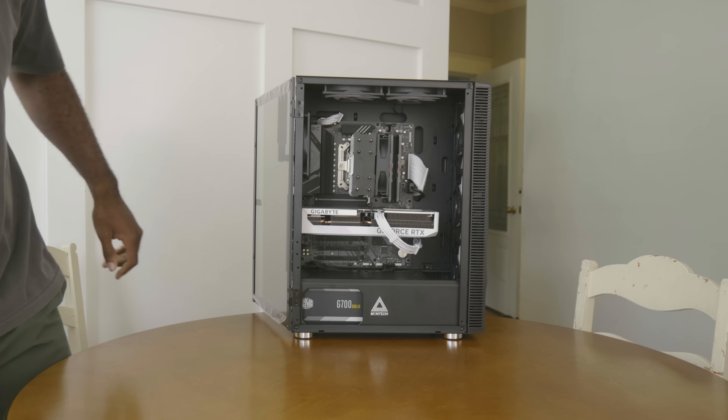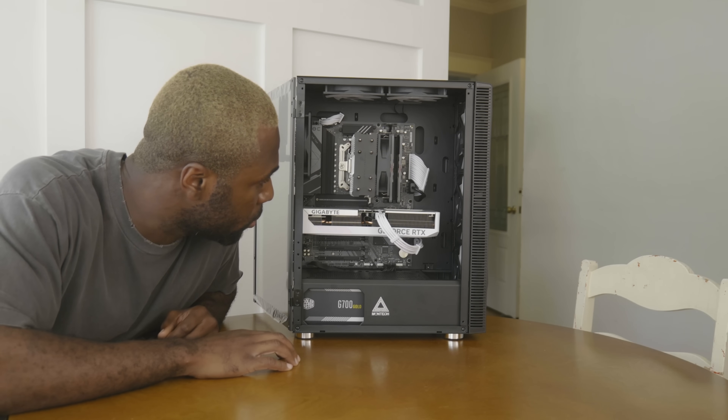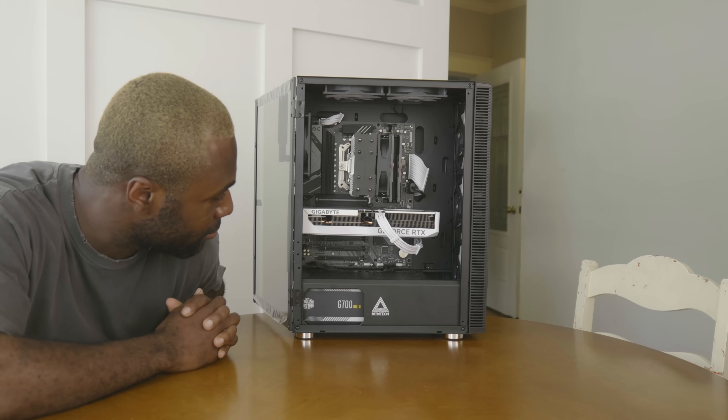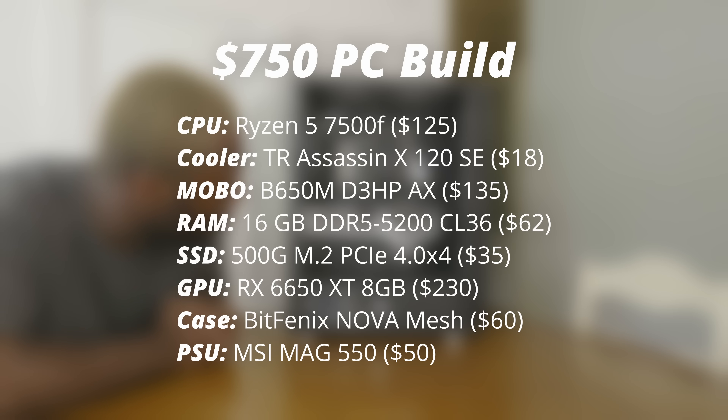I think if you're building a new computer for $750 or more, then go AM5. But underneath that, AM4 is still a good platform that will last you a while. And just for you guys, here's an example build with the 7500F for about $700 that I would recommend right now.